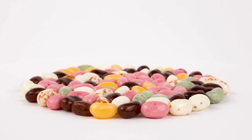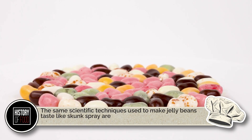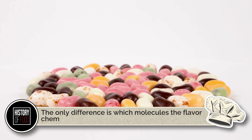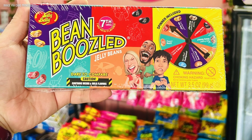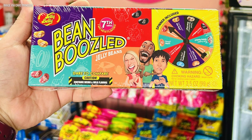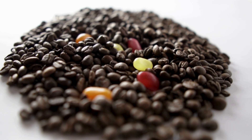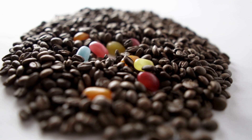Here's the ironic twist: the same scientific techniques used to make jelly beans taste like skunk spray are the ones used to make them taste like piña colada or buttered popcorn. The only difference is which molecules the flavor chemists choose to replicate. In fact, every artificial flavor you've ever tasted — from strawberry soda to vanilla frosting — is created using the same basic process: analyze the chemical signature of a flavor, then rebuild it with food-safe compounds. Bean-Boozled is just the chaotic prankster cousin of that science.